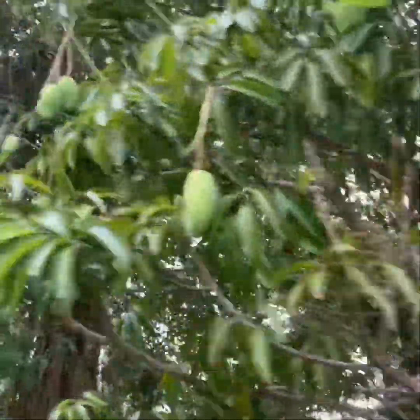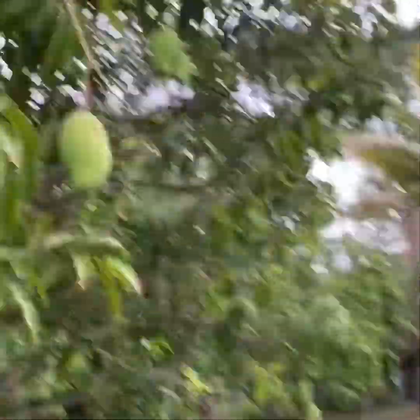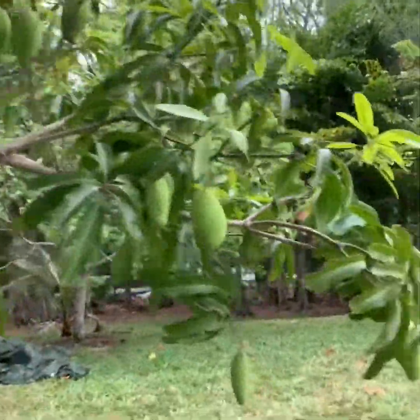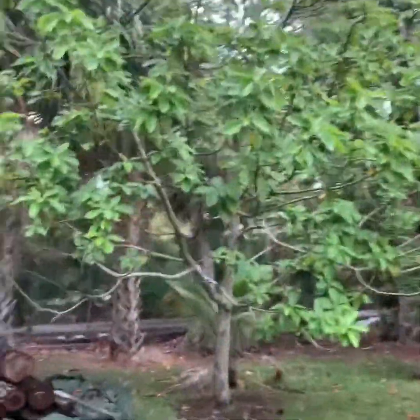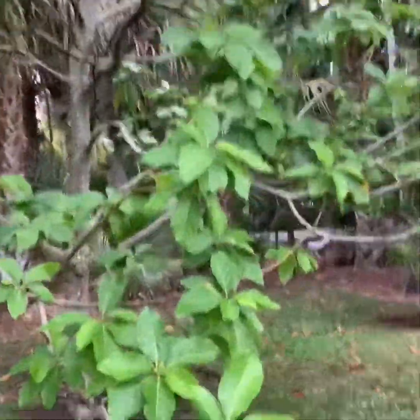This is my mango tree — it's full of mangoes. Very nice guys, they are going now. This is my mango stash, and there are more here.